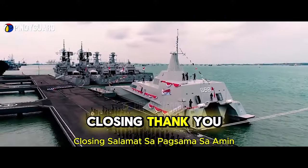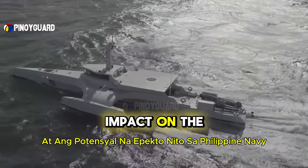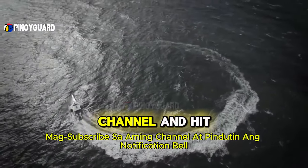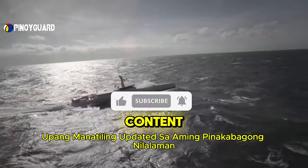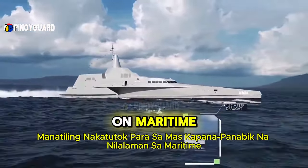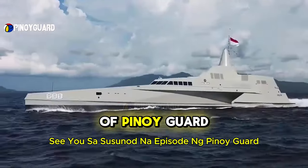Thank you for joining us on this deep dive into the KRI Golic 688 and its potential impact on the Philippine Navy. If you found this analysis insightful, don't forget to like this video, subscribe to our channel, and hit the notification bell to stay updated with our latest content. Your support helps us bring more valuable information to you. Stay tuned for more exciting content on maritime defense and security. Until next time, keep safe and vigilant — see you in the next episode of Pinoy Guard.